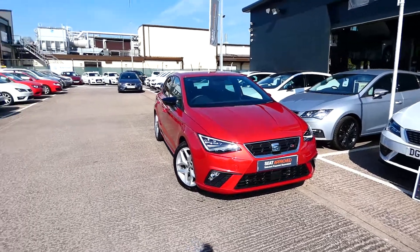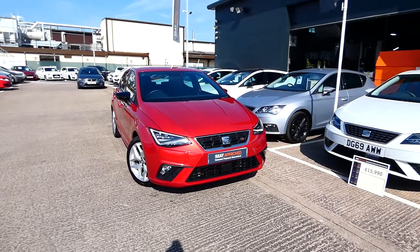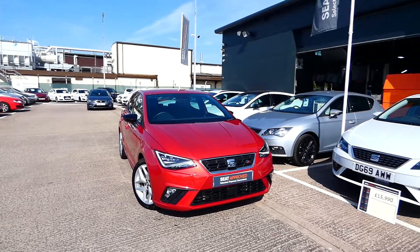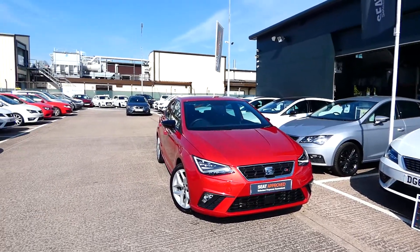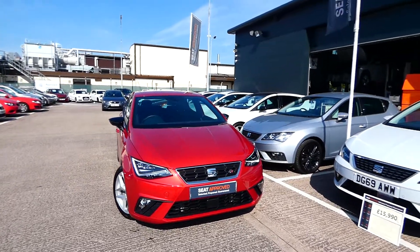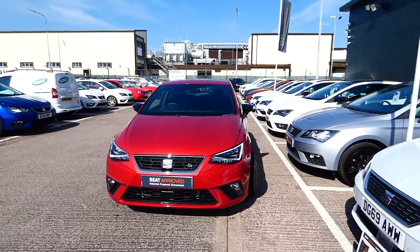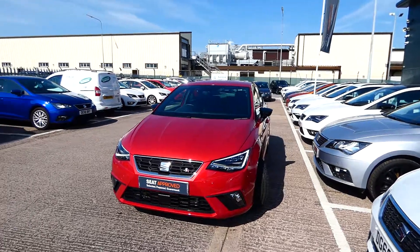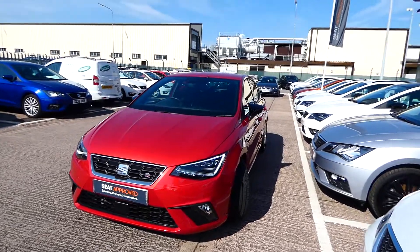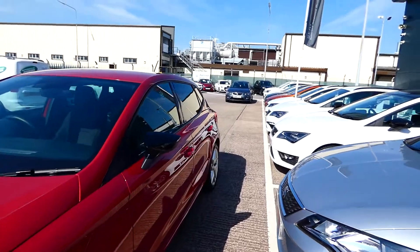Hi, my name is Imogen. This is a quick video tour of this approved used Ibiza in our stock. This is the SEAT Ibiza FR — a stunning vehicle, approved used and very well looked after. Finished in the metallic paint of Desire Red, it comes with full LED headlights and LED daytime running lights, black contrast side mirrors, and the front and rear FR bumpers. This vehicle is a DSG automatic, which is quite rare for an Ibiza.